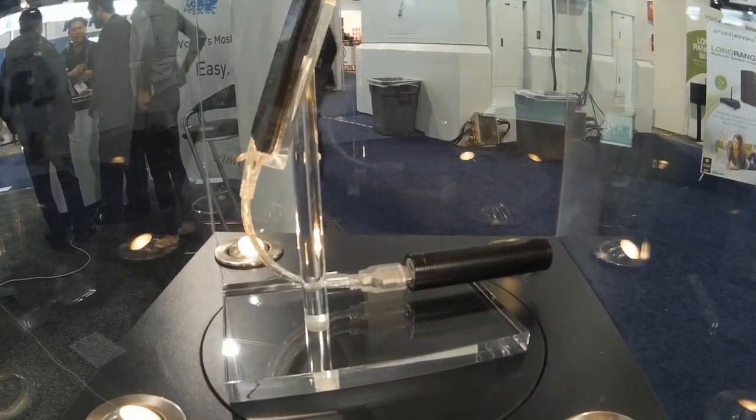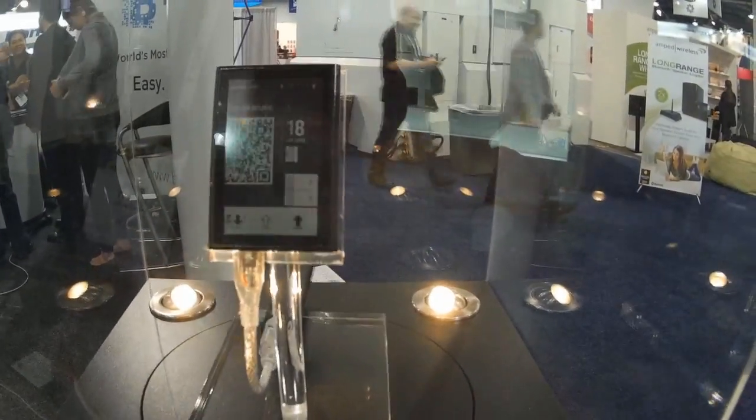Anyway, that's pretty much it, you guys. We'll most likely be seeing more of this device in the future.